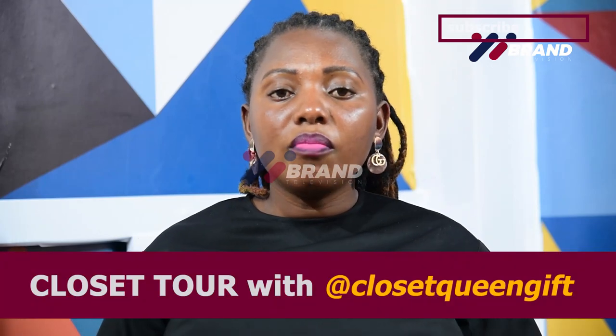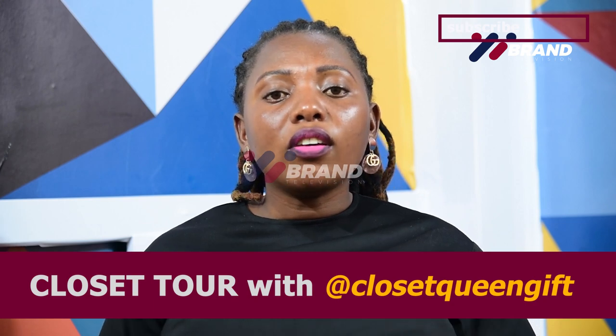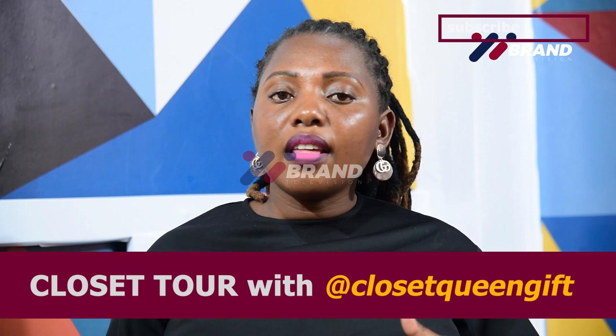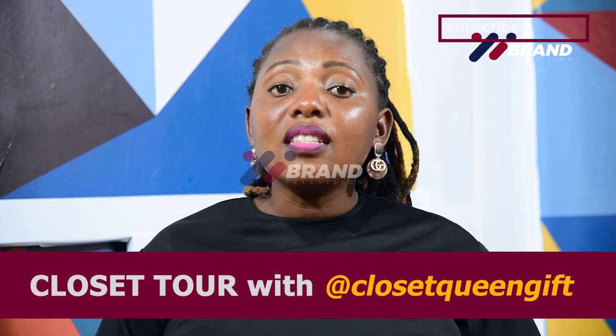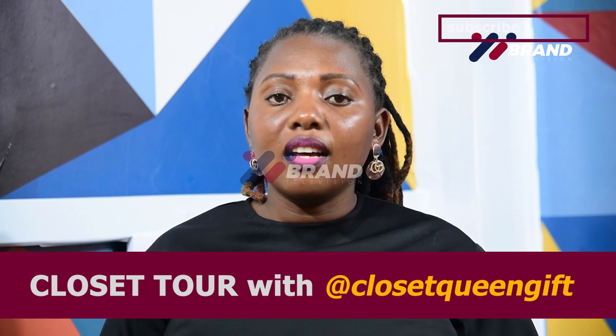Hi, this is Croset Tour here on brand television by Croset Queen Gift. In this program, we shall be talking about fashion, which cuts across shoes, clothes, accessories, hair extensions, and much more. In this episode, we shall be talking about 10 best closet storage ideas.